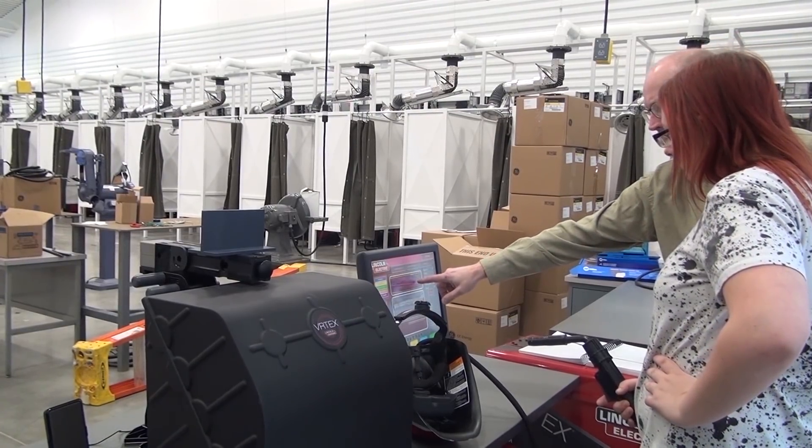So it's like a virtual reality kind of thing — it's pretty cool. There's a Miller welder as well as a Lincoln Electric.